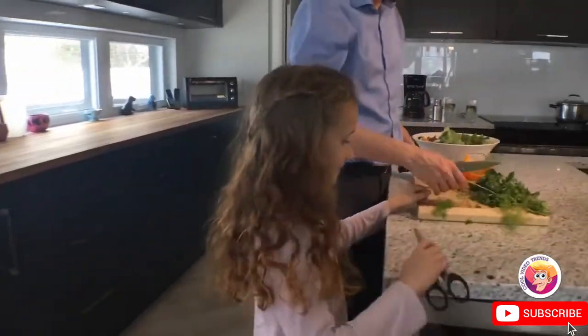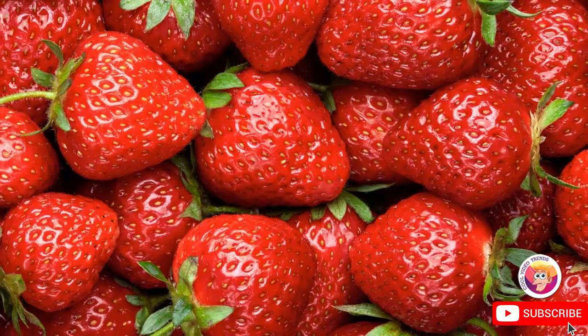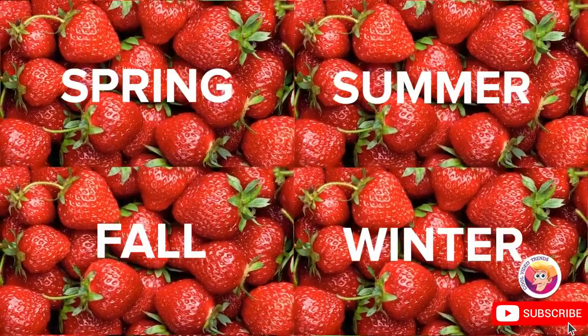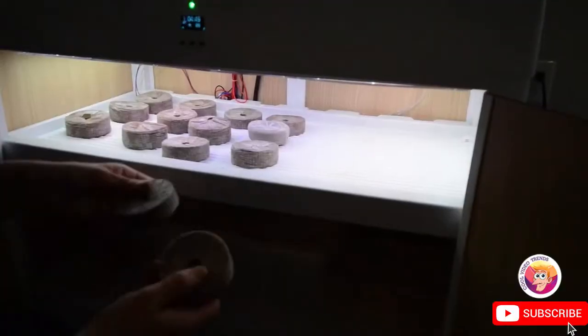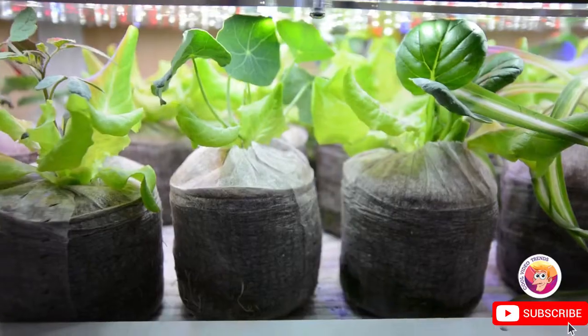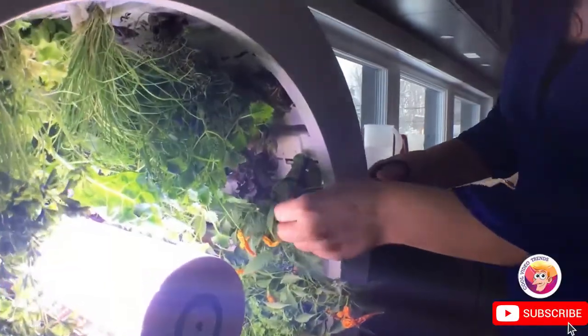And since it's indoors, you never have to worry about the weather affecting what you grow or when you grow it. Get perfect fruits and veggies all year round. Ogarden Smart is easy to use. Simply place your seeds and growing cups in the nursery cabinet below. When the seeds sprout, transfer them to the wheel, where they'll grow large enough to harvest.